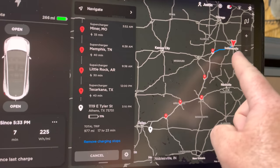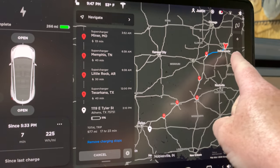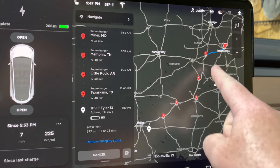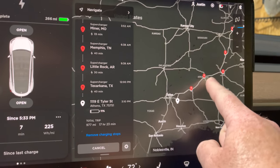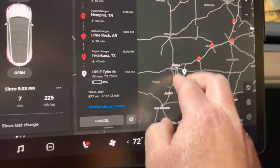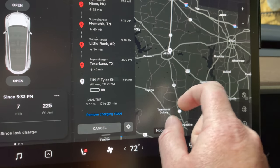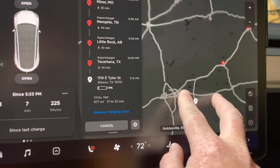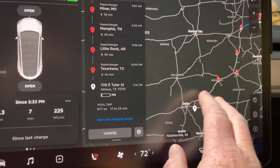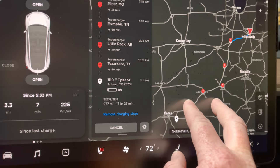Here's our route starting all the way up on the north side of Indy. We'll be heading into Illinois, down through Missouri, and then all the way over into Texas. This is where our hotel is — a small little place called Athens, Texas. There's not a lot there but my wife's parents live there, and we'll be heading there for the holiday weekend.